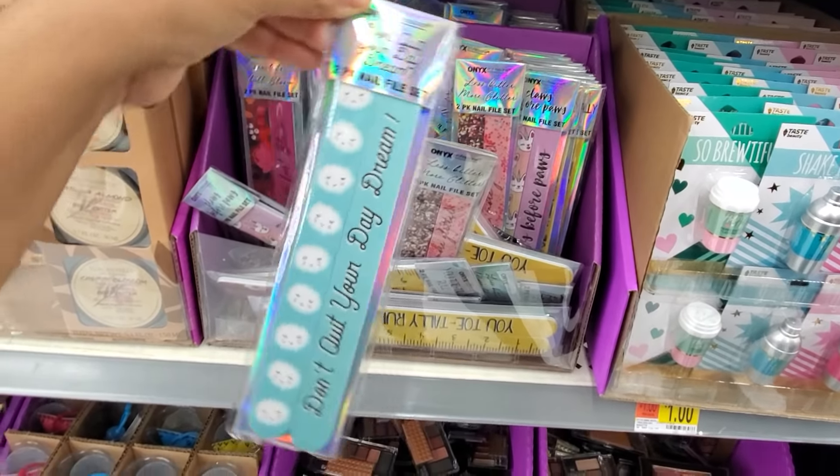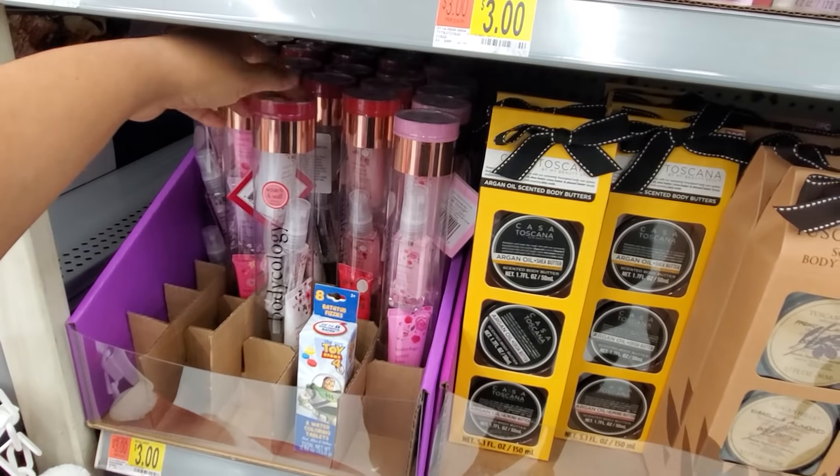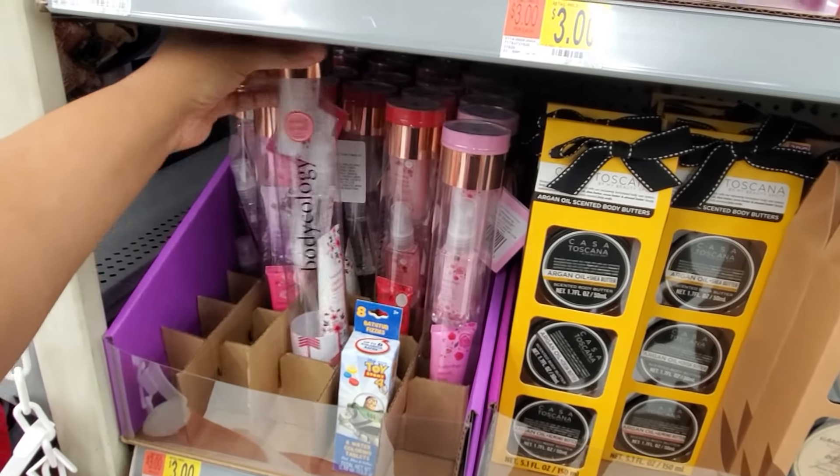They have a catacorn — 'claws before paws' — only a dollar. They do have an eyeshadow palette by Hard Candy Look Pro Eyeshadow Palette. That's pretty neat, actually. There are several to choose from.